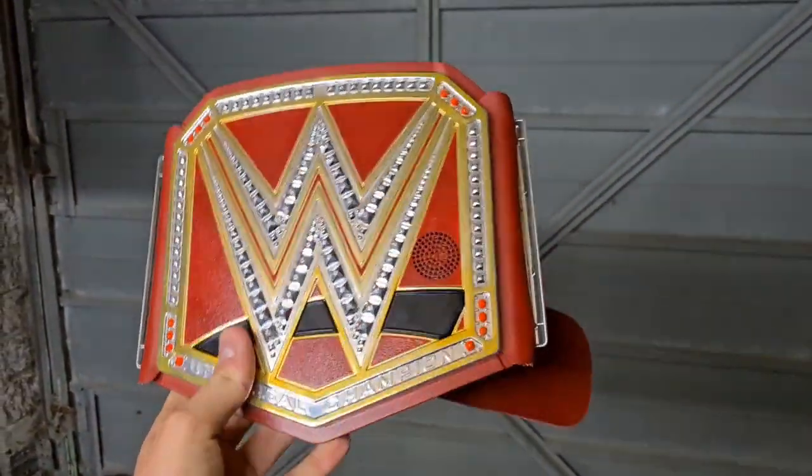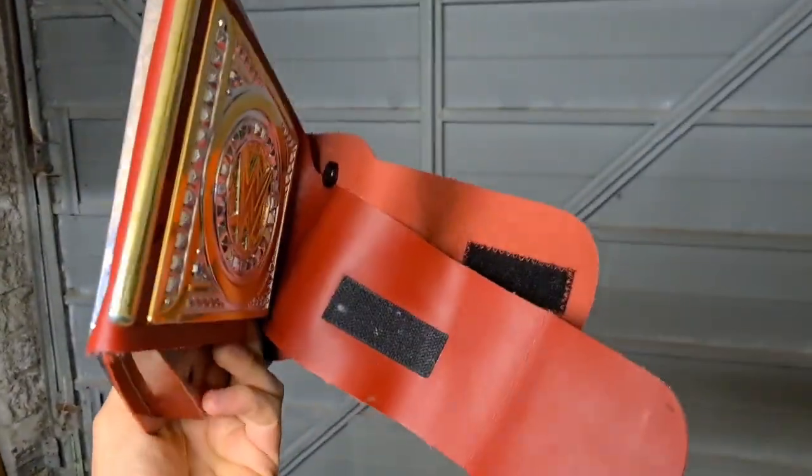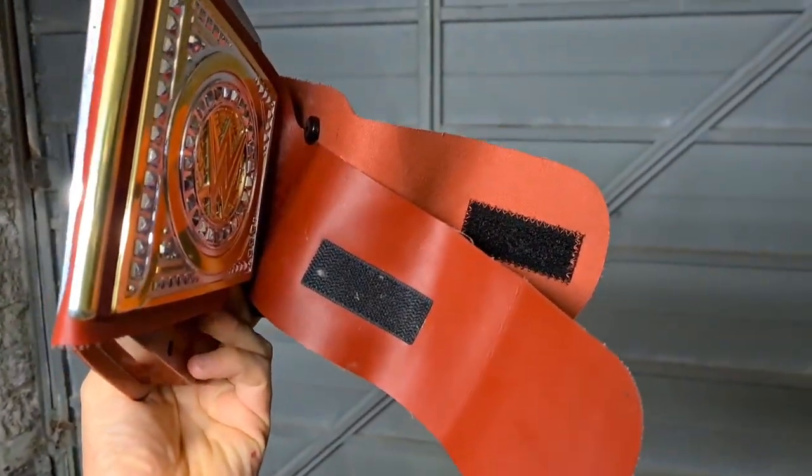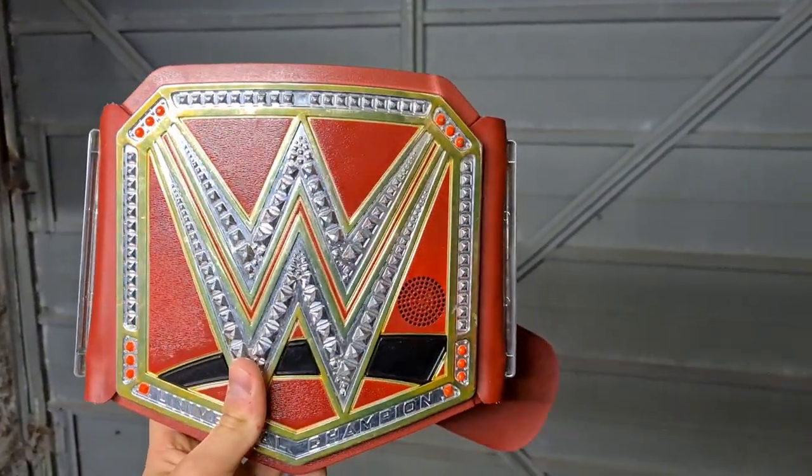Next up we've got a wrestling belt and this one has sounds — you can push various bits of the belt and it makes a sound. Key thing to remember: does it have the Velcro? This one does. Paid £1.50 at the boot sale and that has gone for £10 plus postage.